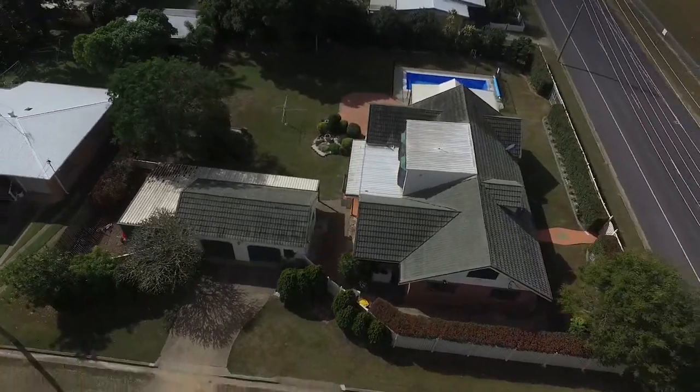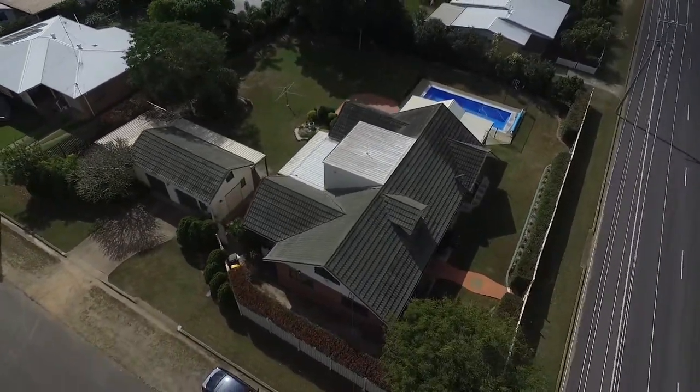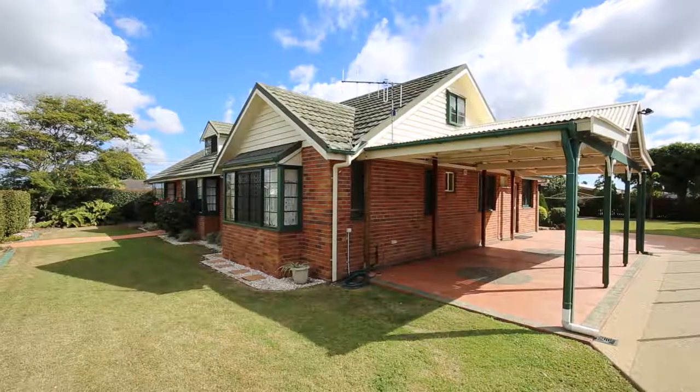Situated in a highly sought-after suburb of Kepknot, where you can walk to schools and convenience stores, this stunning colonial home has an abundance of character and charm.